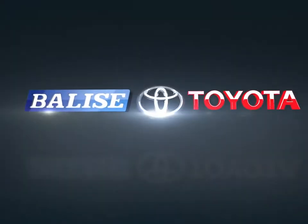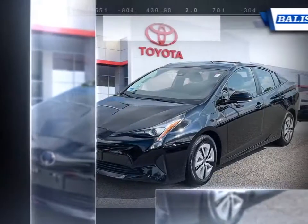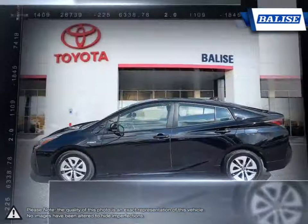Welcome to Belize Toyota. Today we're looking at a 2017 Toyota Prius. While not being the first hybrid car to market, the Prius was the first to offer the practicality of a typical economy car with the outstanding fuel efficiency of a hybrid.